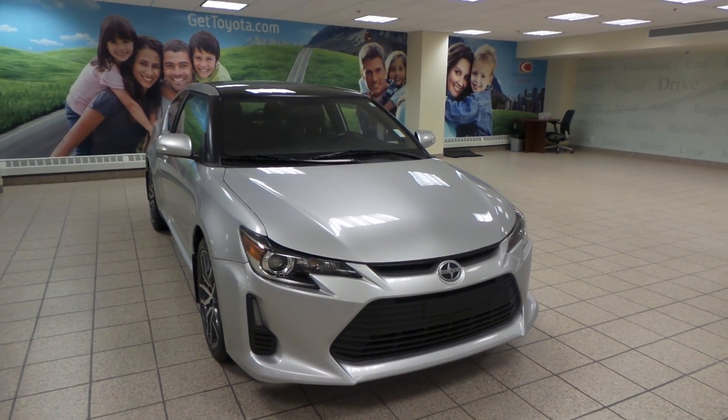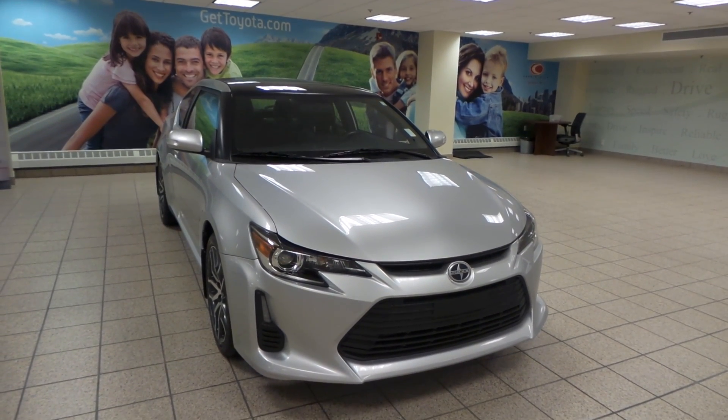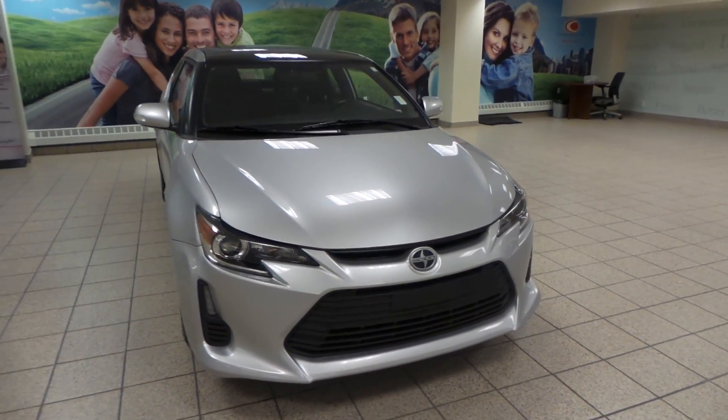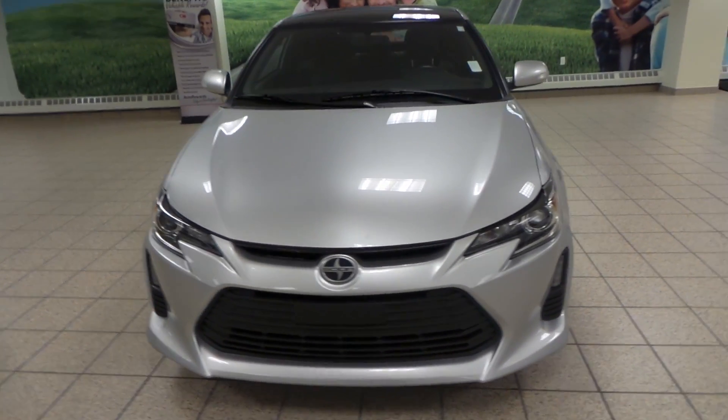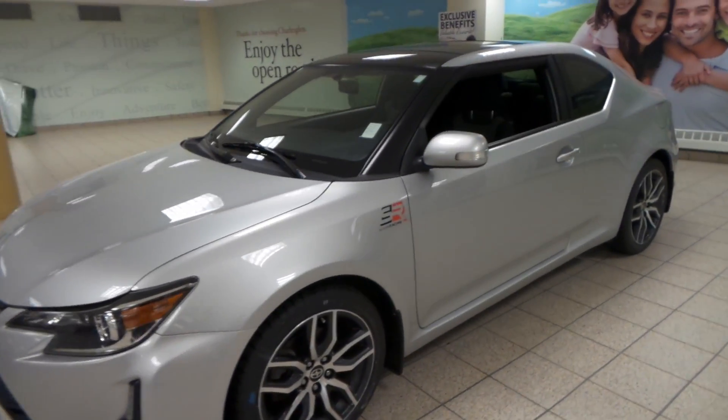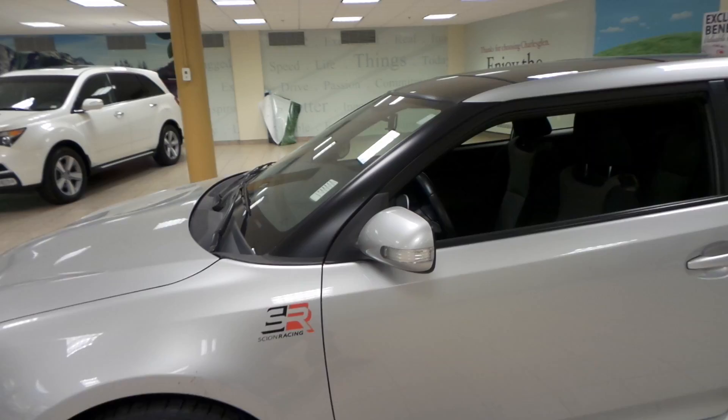Hey, it's Danny from Charles Len Toyota. We're looking at a 2014 Scion TC hatchback two-door. It comes in front-wheel drive and it's in a silver exterior with HID projecting headlights, all-season alloy tires, as well as integrated turn signals.